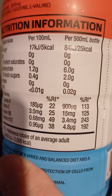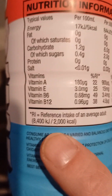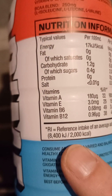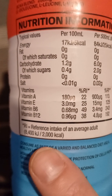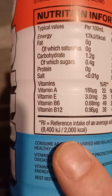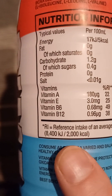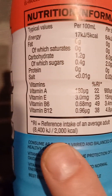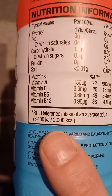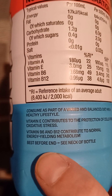Salt. Now it's got vitamins — obviously vitamins are good for all sorts of things. Vitamin A, and that's the amount there. Vitamin E, and that's the amount there. Vitamin B6 there. And Vitamin B12. There's a reference intake of an average adult, so there's a bit more information there.